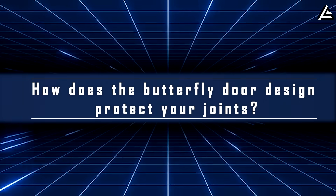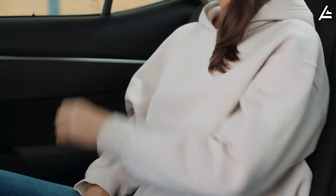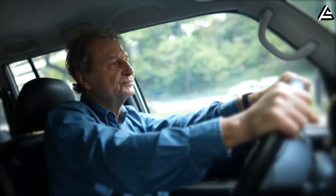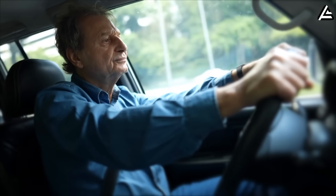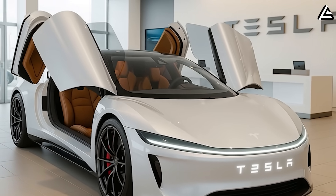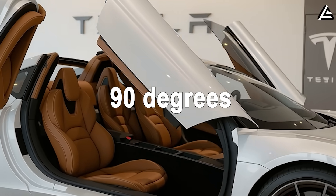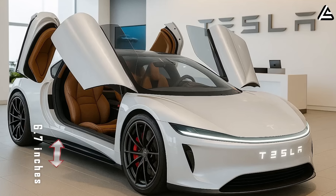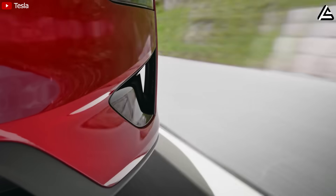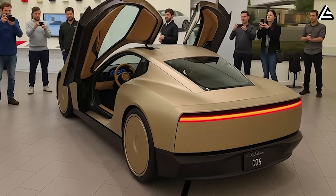How does the butterfly door design protect your joints? Why butterfly doors — are they just an aesthetic choice? For Model 2, this is a smart solution to protect drivers' important joints, especially supporting drivers over 60 in daily car entry and exit. Instead of opening horizontally, butterfly doors open straight up with double hinges on the roof, creating a wide opening angle of up to 90 degrees. The doorstep is lowered to only 6.7 inches from the ground — 50% lower than the 13.8 inches on the Model Y, or the 16.5 inches on the Ford Mustang Mach-E.